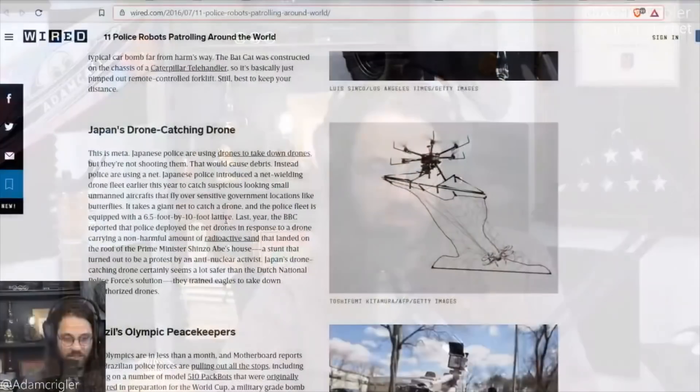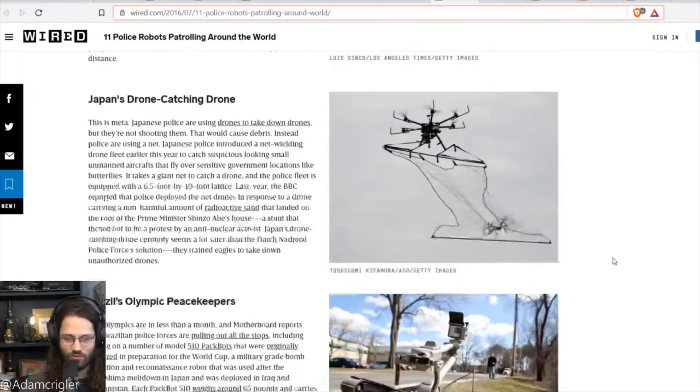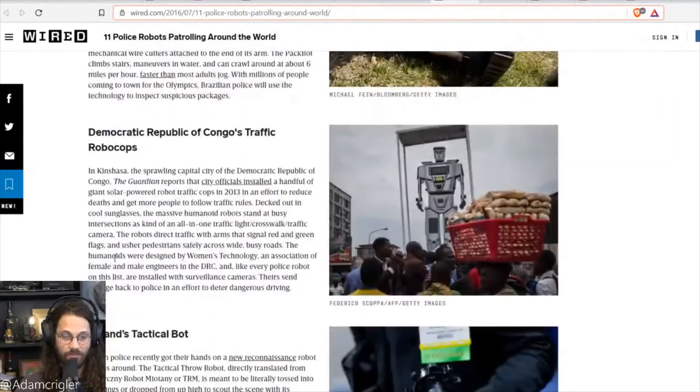Japan has a drone-catching drone — a counter-drone drone. Then there's Brazil's Olympic peacekeepers: for the Olympics, Brazil deployed Model 510 PackBots, originally acquired for the World Cup. These are military-grade bomb detection and reconnaissance robots used after the Fukushima meltdown and deployed in Iraq and Afghanistan. Each PackBot weighs around 65 pounds, carries four cameras, and features a six-foot telescoping arm that can lift a 30-pound payload.